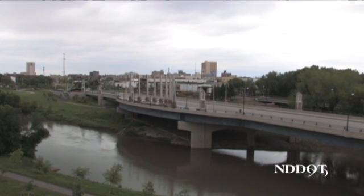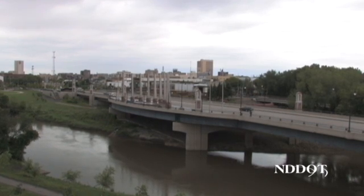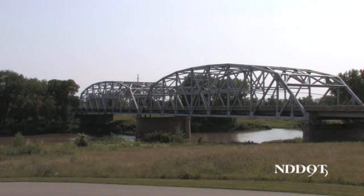The North Dakota Department of Transportation inspects over 4,000 bridges on the state, county, and urban system at least every two years. Bridge inspections are an important part of maintaining our bridge system, especially with the extreme weather conditions in North Dakota.